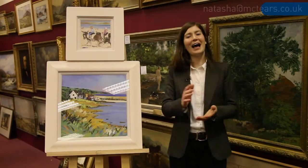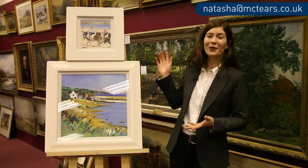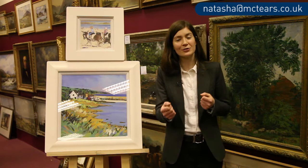Hello and welcome to another Scottish contemporary art auction feature with me, Natasha Raskin from the Pictures Department, right here at McTears Auctioneers. To my right on the easel here we have two pieces by Scotland's own Lynne Patelow, one of the leading female Scottish contemporary artists on the scene.